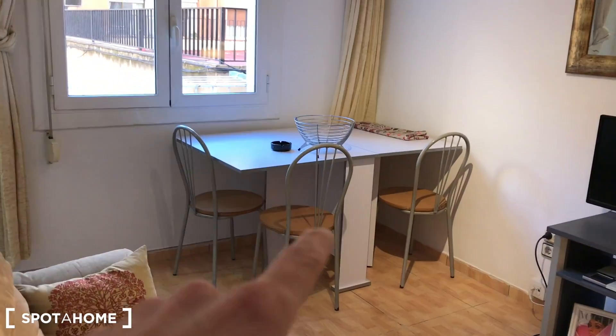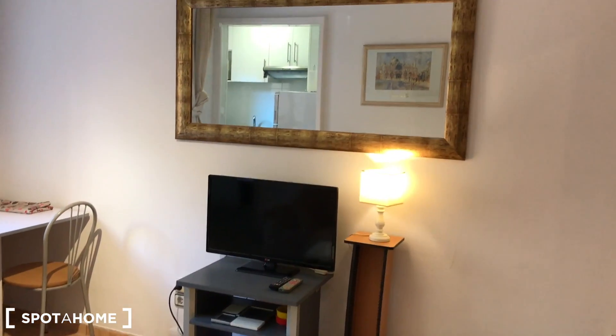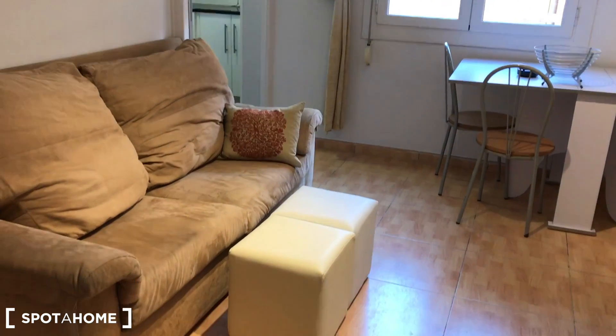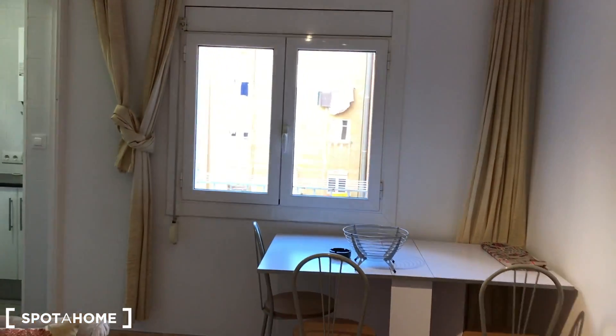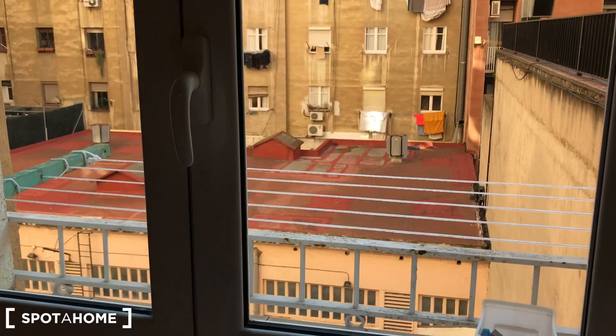This is the living room with a lot of natural light. We have the main table with three chairs, and the TV over this furniture. There's a nice mirror with light, and here's the sofa with the pouffe. The living room and kitchen face a courtyard.